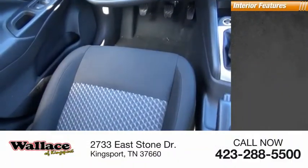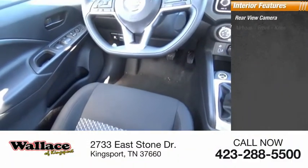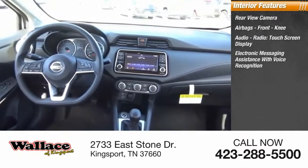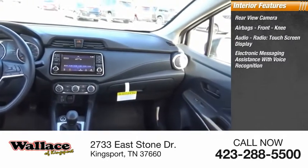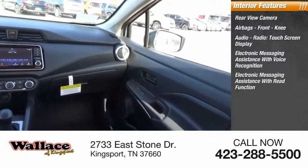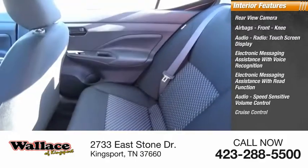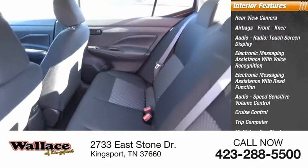Inside, you'll find a rear-view camera, airbags, front knee airbags, audio radio, touchscreen display, electronic messaging assistance with voice recognition, electronic messaging assistance with read function, audio speed-sensitive volume control, cruise control, trip computer, and multifunction display.